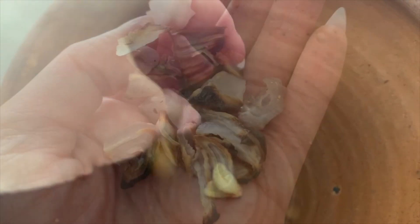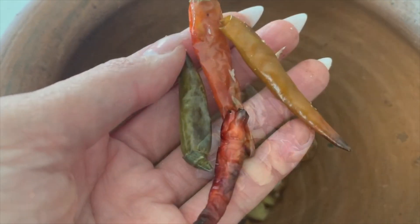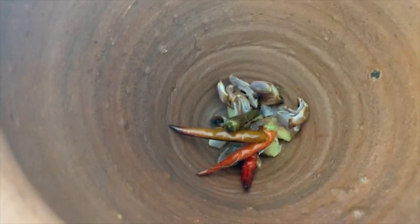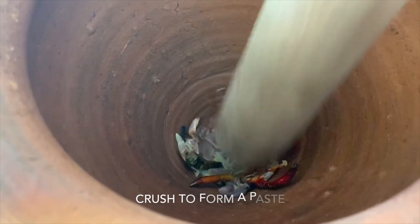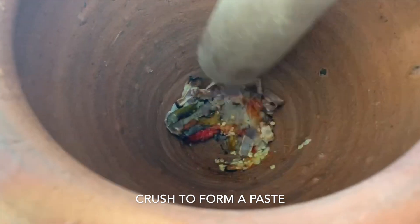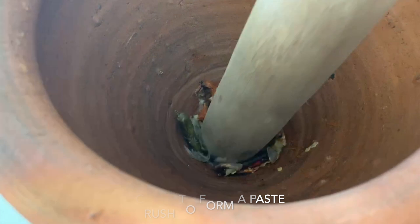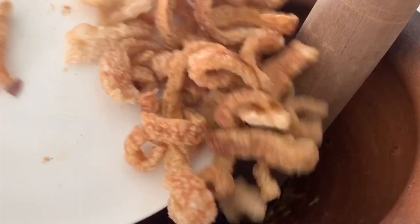Here is the roasted garlic, next are the shallots and Thai chilies. Now you can add the pork rinds.